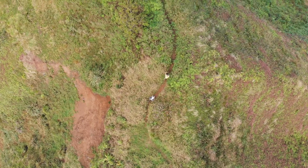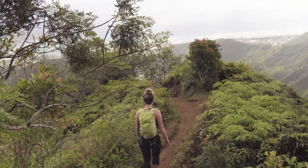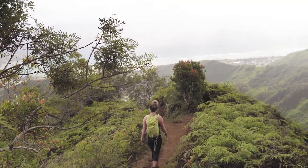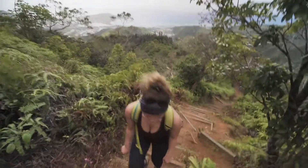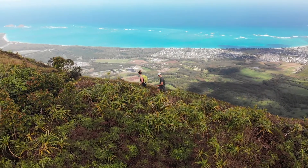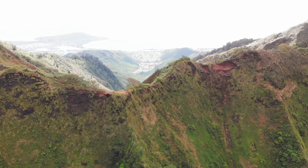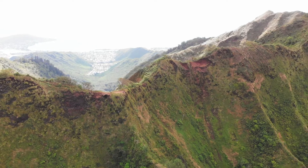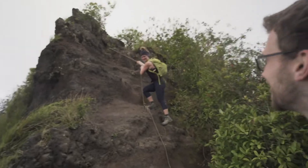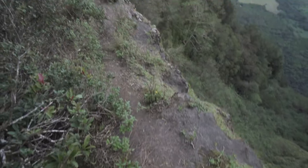We want to stay in shape for summer — Stairmaster. So me and Kayleigh are just doing the ridge along the top here getting to the final viewpoint and it gets a little extreme at some points. The hikes that David chooses sometimes are a bit questionable, but it's all fun though. It's all worth it at the end of the day.